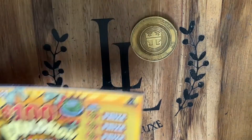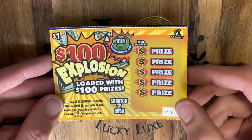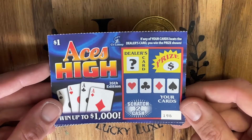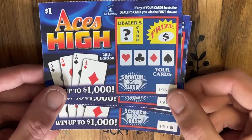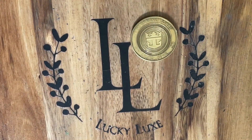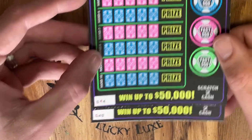We've got another $15 session here today from the Connecticut Lottery. We are going to be playing one of the $100 Explosions — this is ticket number 159. I got the last four Aces High tickets in the pack, tickets 196 through 199, and then we're going to be playing two of the $5 Poker Nights on tickets number 44 and 45.